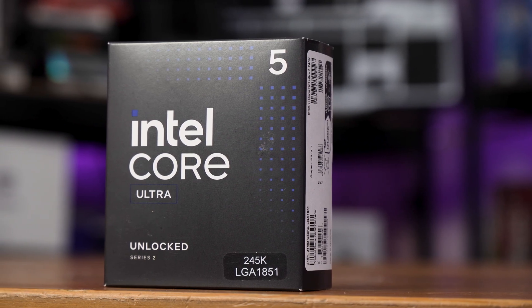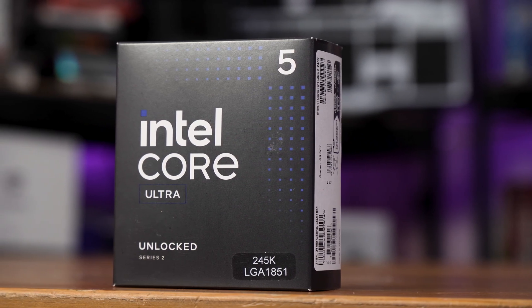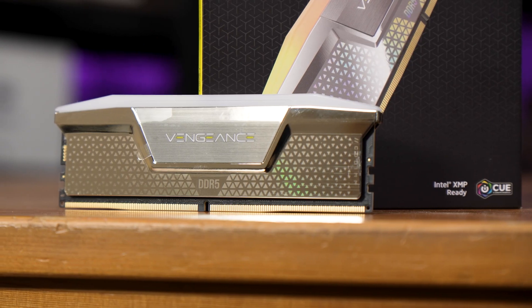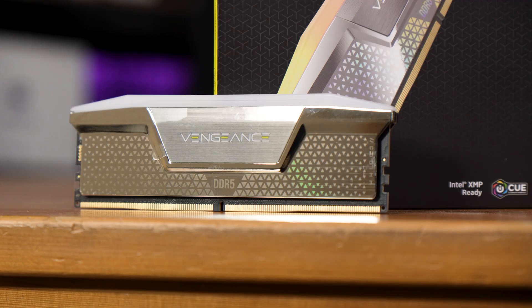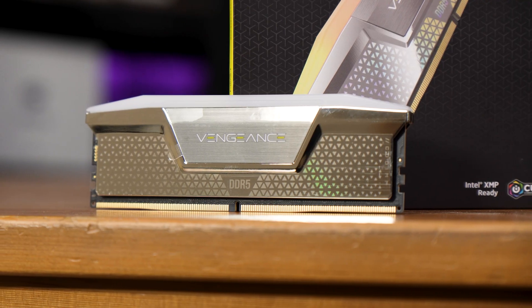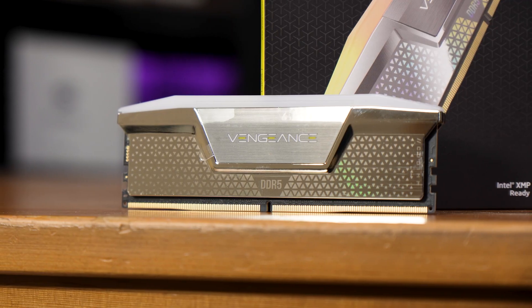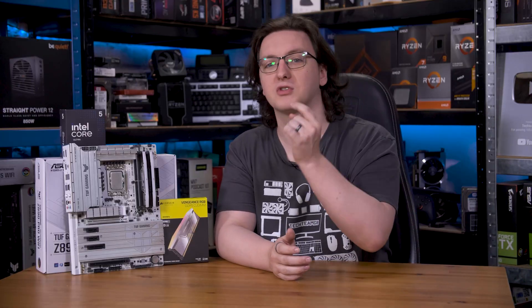This is Intel's Core Ultra 245K, the newest i5 that everyone is talking about. Between this rather gaudy Corsair 8000 megatransfer per second CU DIMM RAM and the new Core Ultra 200 series boost feature, I thought I would take a look and see what sort of performance uplift you can expect from both the fast RAM and enabling the new boost feature.